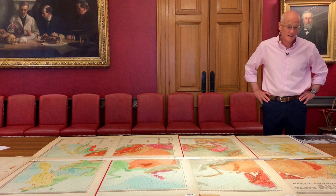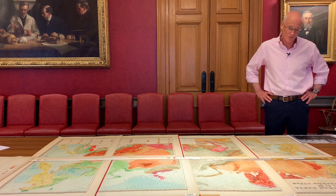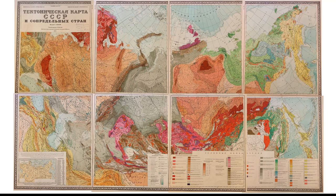So, this is the first map we're going to look at. It's an absolutely splendid map of the Soviet Union — the USSR in the mid-50s. It's called the Tectonic Map of the USSR and Neighbouring Countries, and it's dated 1956.